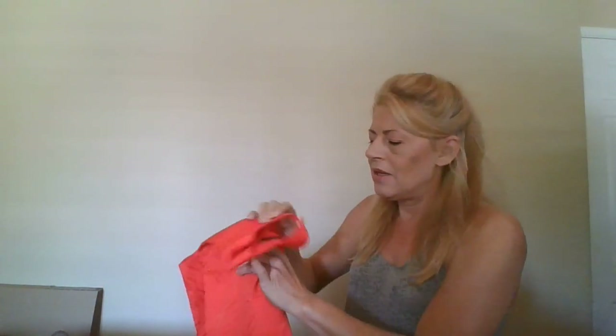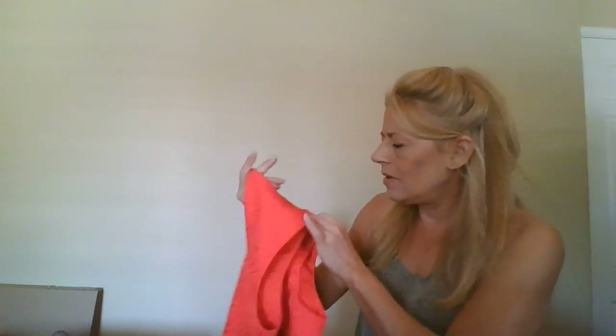This is an Ellen Tracy, size 6 — a textured sheath dress in orange with pockets! Pockets!